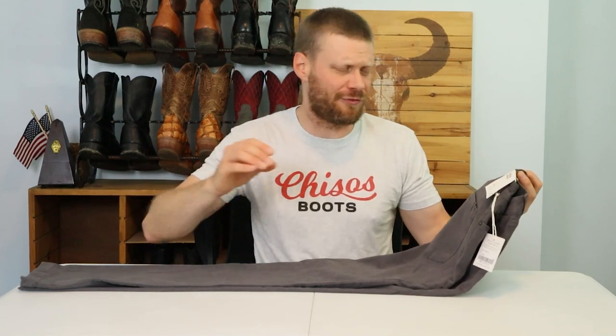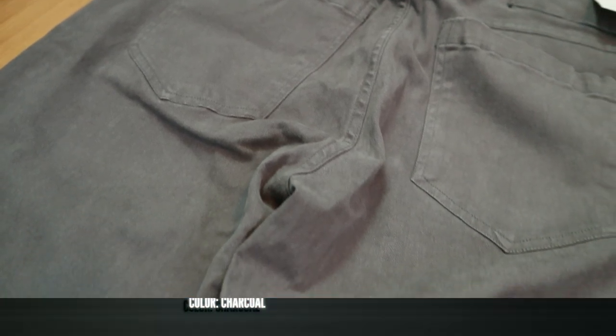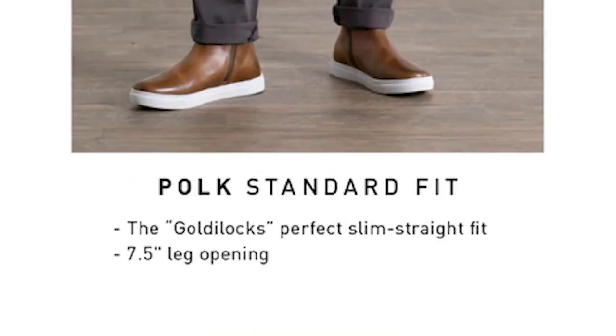I'm really looking forward to trying this out with several different kinds of cowboy boots to see what the fit is like, but first we've got to break down the details of this pant with the rundown. This is the Polk pant from Bridge and Burn in their charcoal color. The fabric is 97% cotton and 3% spandex, so it has a really nice amount of stretch to it — this is going to be comfortable.